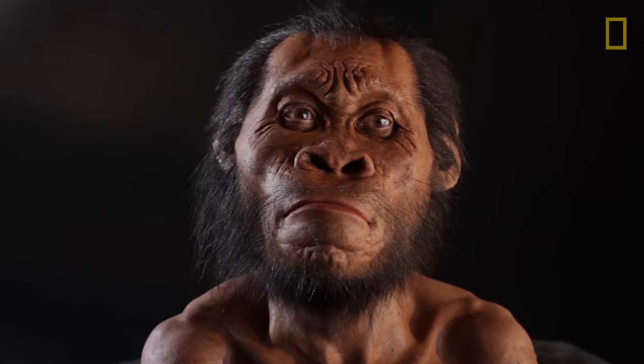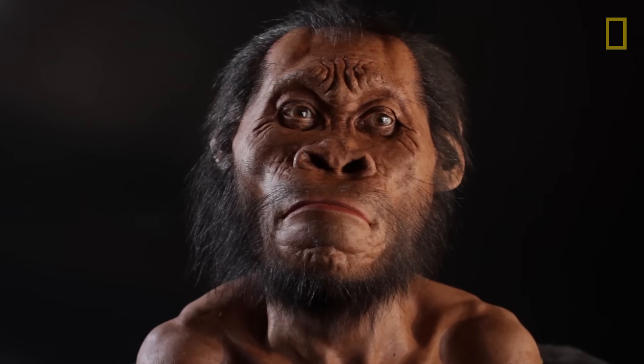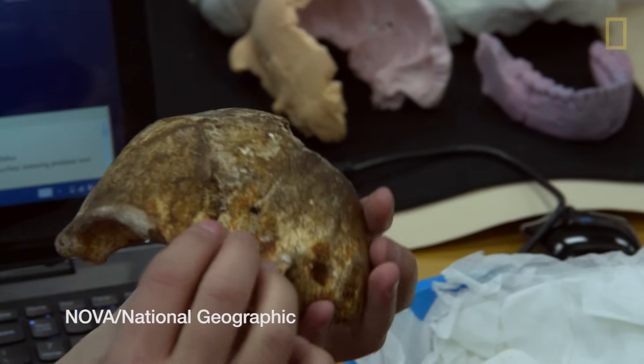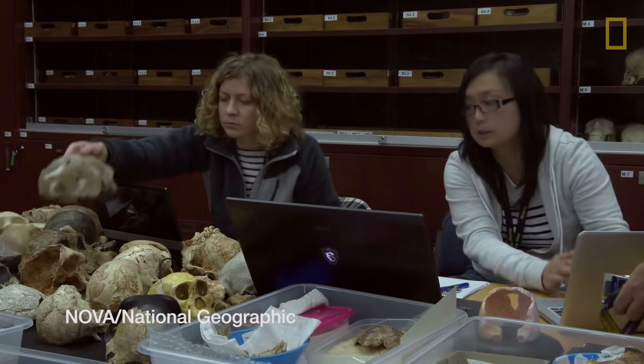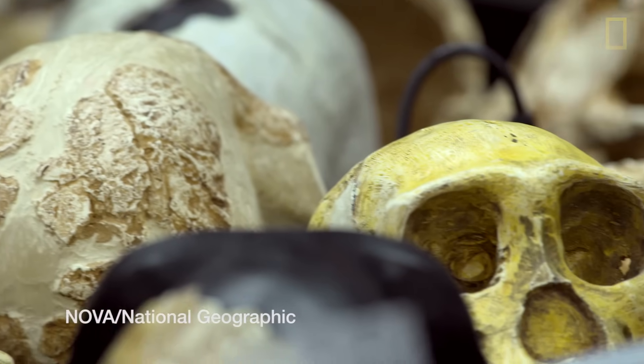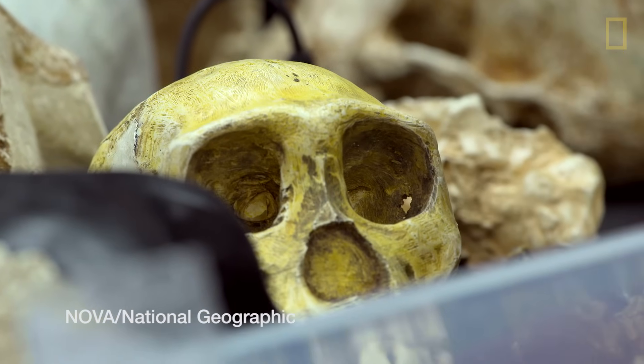The Homo naledi fossils are extraordinary in a wide variety of ways. We know they have the characters of an early member of the genus Homo. By comparing their morphology to other early hominids, we can see that we would place them right at the base of the lineage that leads to us.